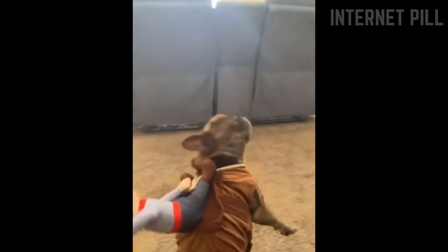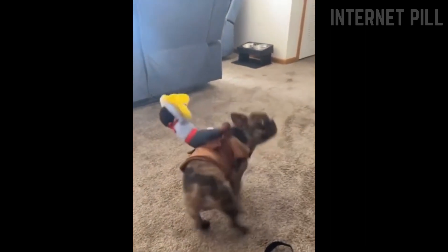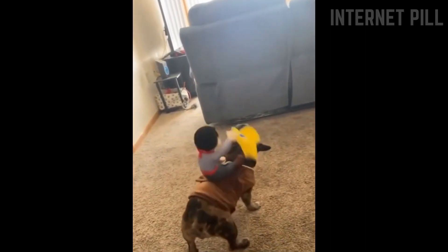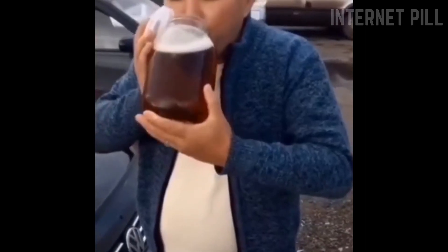This guy put a funny costume on his dog and the reaction is wholesome. This man loves his honey more than anyone.